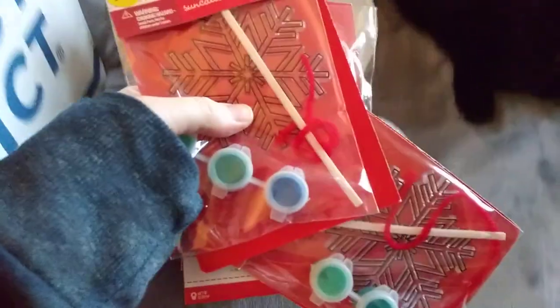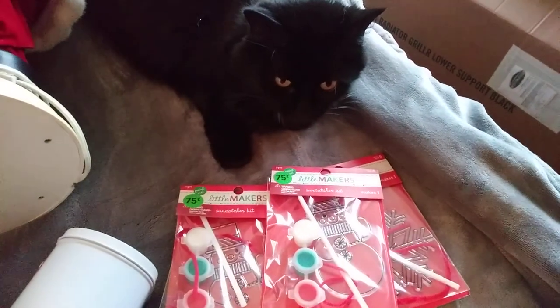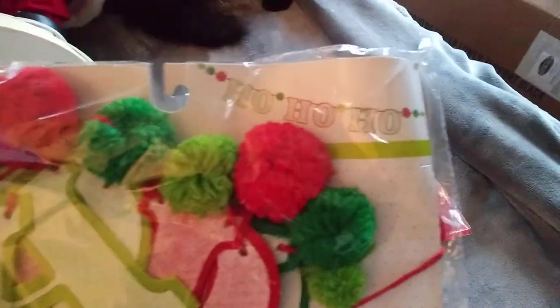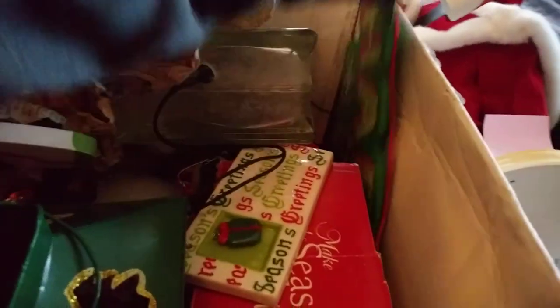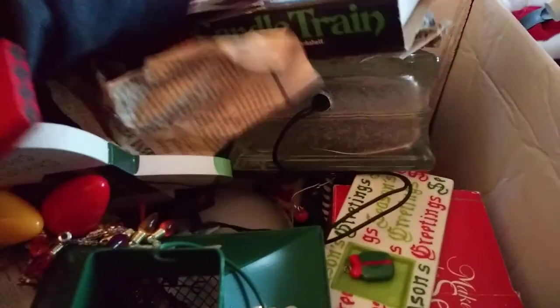A little mailbox, some suncatcher kits — those are cute. Another suncatcher kit. We have a little snow globe. There's so much stuff in here. I think that's a banner — yeah, it's a banner. Happy holidays. Some of the stuff is not resellable, but I'll either keep it or donate it.